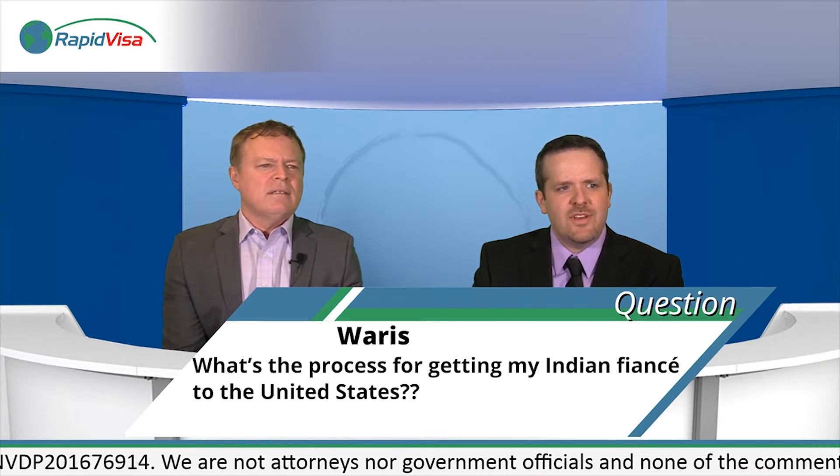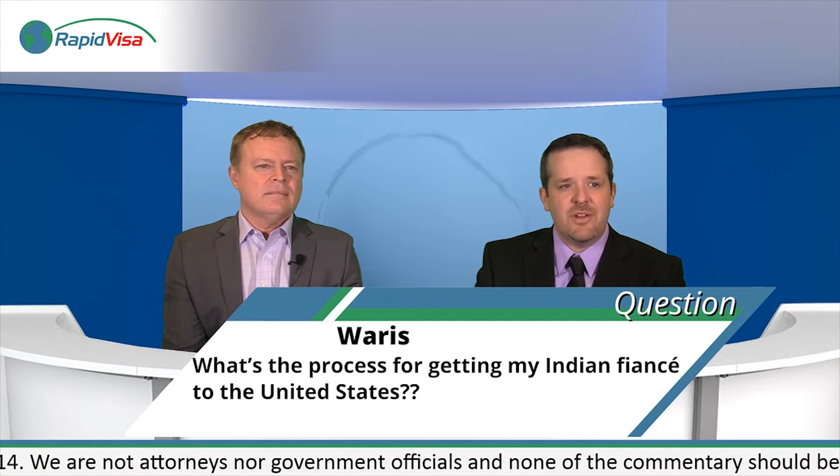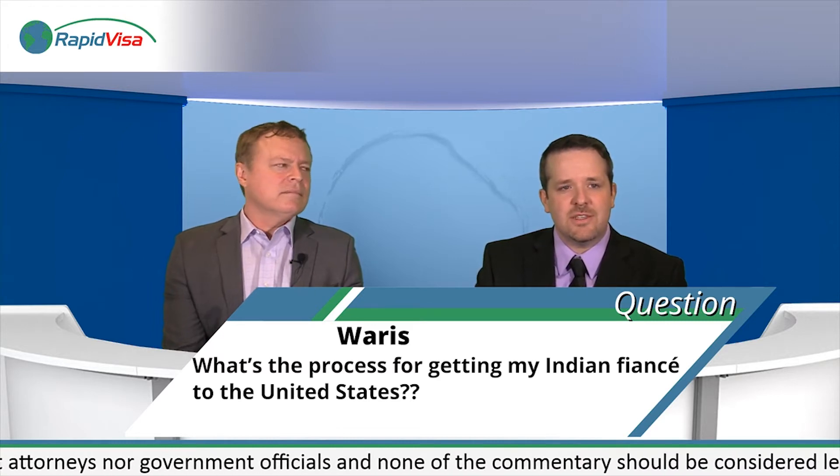We got a question from Waris: what is the process for getting my Indian fiancé to the United States? If you intend to bring your Indian fiancé to the US to marry them here, that would be a K1 fiancé visa. To qualify, the petitioner must be a US citizen, and you must both be legally free to marry — meaning any previous marriages must be terminated by death, divorce, or annulment. Lastly, you must have physically met in person at least once within the past two years.